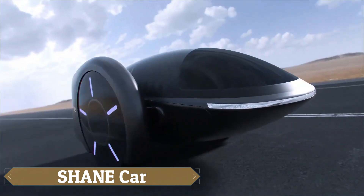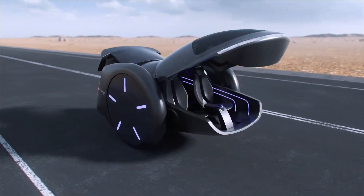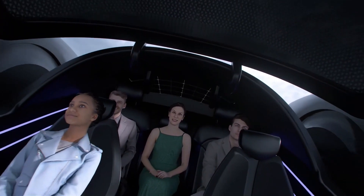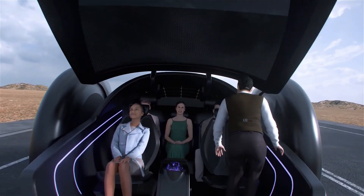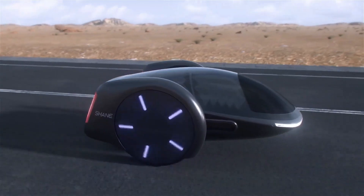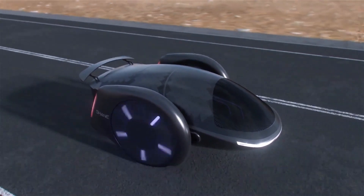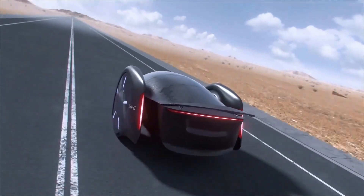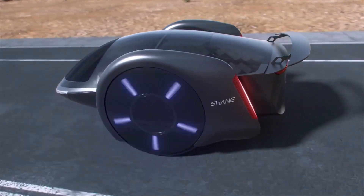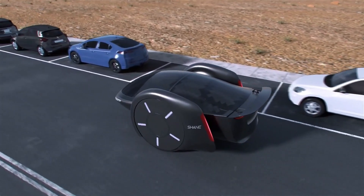The Shane Car, an innovative electric vehicle concept unveiled by Shane Chan, the creator of the first hoverboard, promises to revolutionize urban transportation. This two-wheeled electric vehicle balances like a hoverboard and can comfortably accommodate five adults. Its futuristic design features a roller coaster-like interior that activates once in motion, with wheels that self-align for stability and safety, akin to a four-wheel drive.